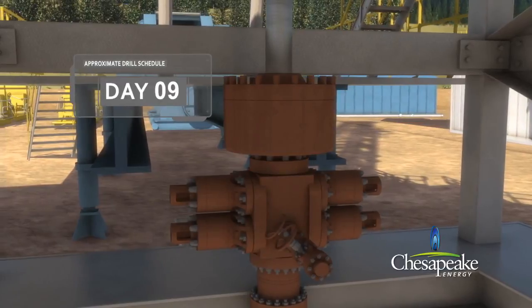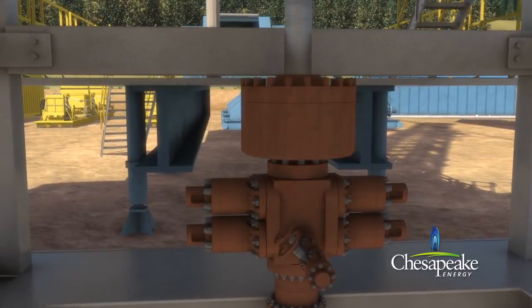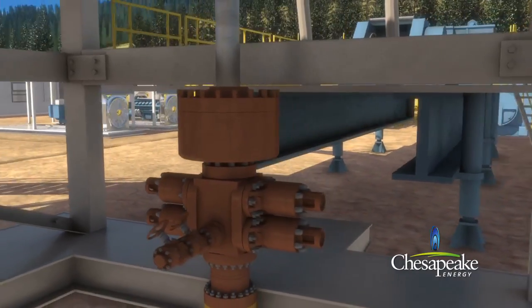A blowout preventer is installed after the surface casing has been cemented. The blowout preventer is a series of high-pressure safety valves and seals attached to the top of the casing to control well pressure and prevent surface releases.